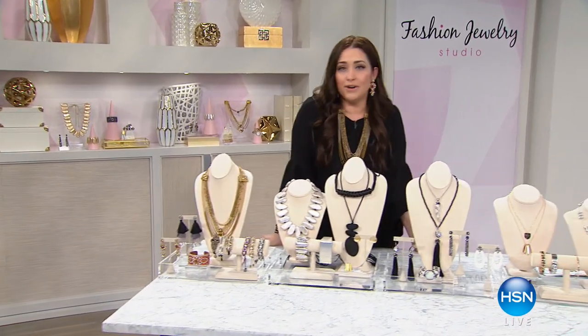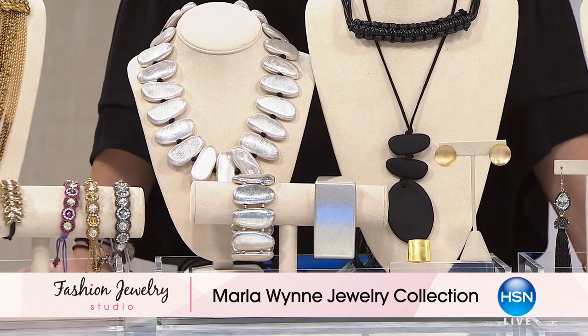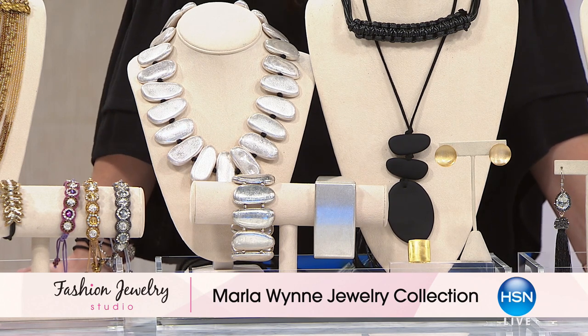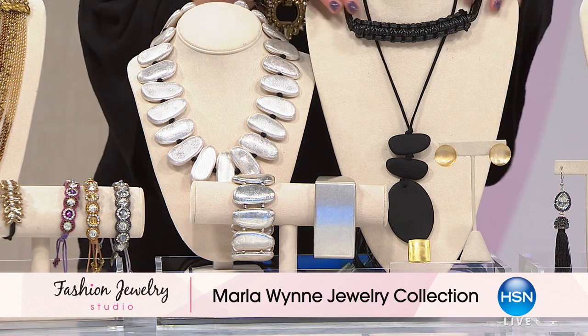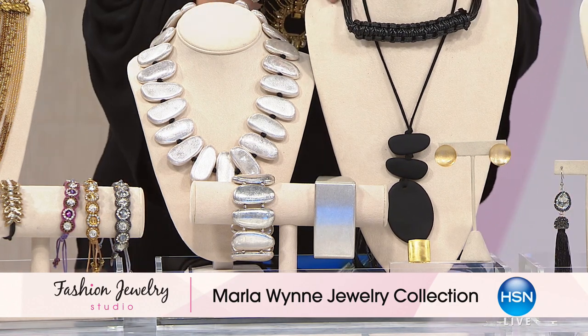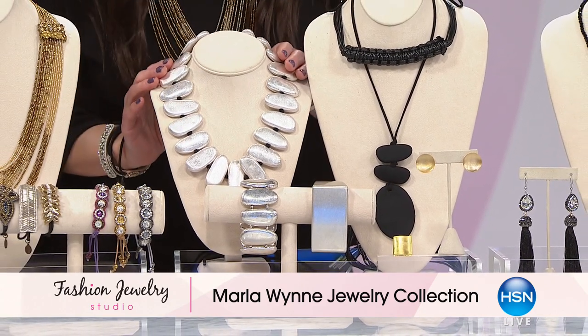Let's talk about Marla Wynn. We love her for her fashion. She brought in a few of her jewelry pieces — they sell out every single time she accessorizes her fashions. Well, she is launching her jewelry line tonight. So now you can buy her amazing pieces that we love. This choker-style necklace that can be worn as a belt — a top seller in her line.